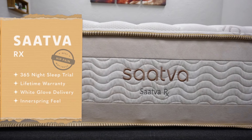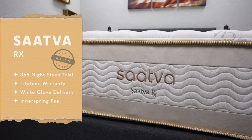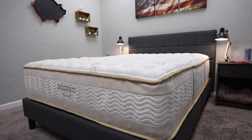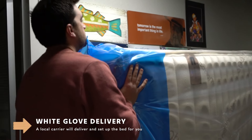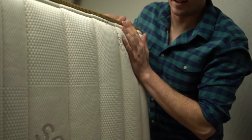Moving on, the next bed on this list is the Saatva RX mattress. This is a great bed because it has a full year trial period and is backed by a lifetime warranty. The bed gets delivered to your house full size with a process called white glove delivery. So if you have severe hip pain and can't move a mattress inside and set it up yourself, I might go with this bed. In terms of its construction, it uses pocketed coils that are all foam tipped, which is pretty cool — something we haven't really seen at The Slumberyard.